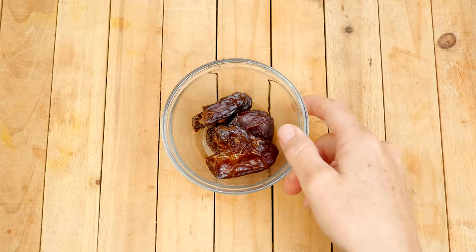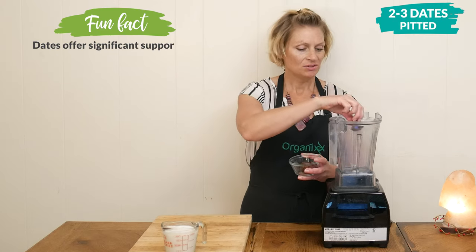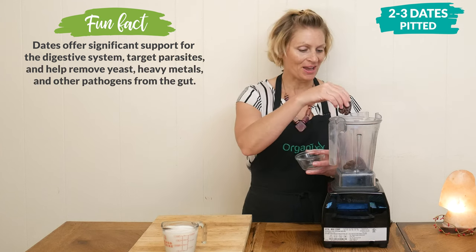Let's begin by adding two to three large pitted dates to your high-speed blender. Dates are a great source of energy and they're also rich in dietary fiber.